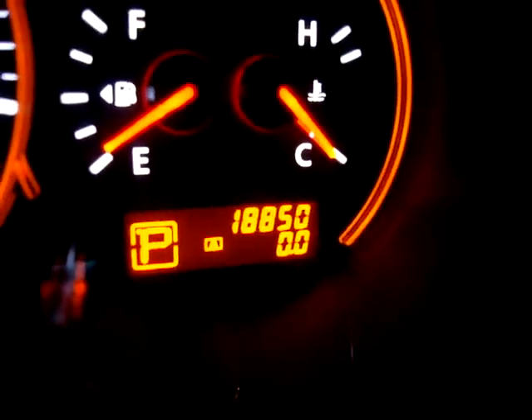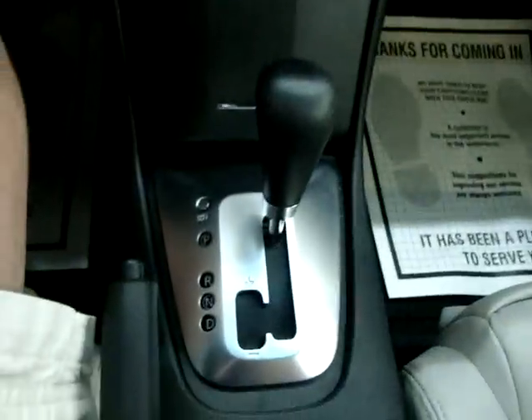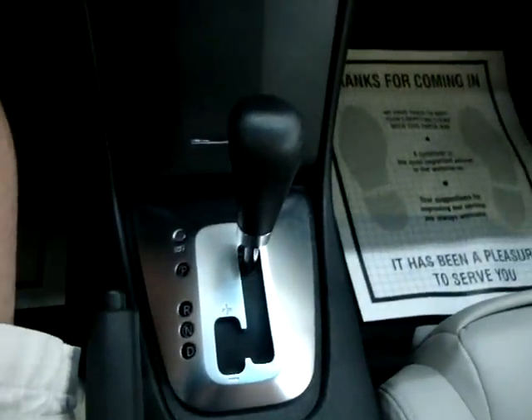The car has 18,850 miles. It has an automatic transmission with a manual shifting mode, which I'll demonstrate in just a minute.